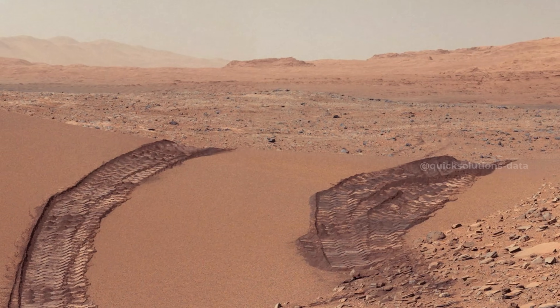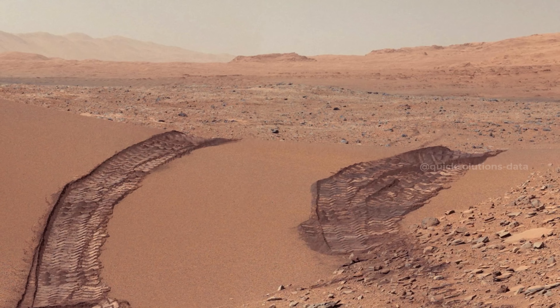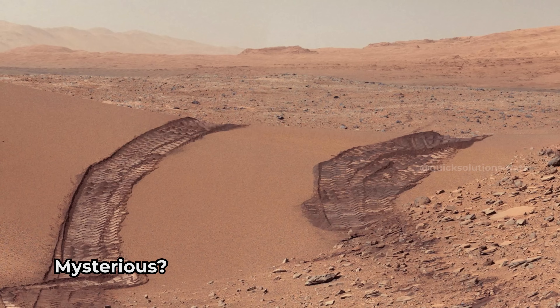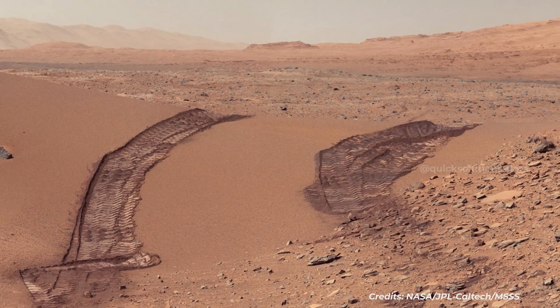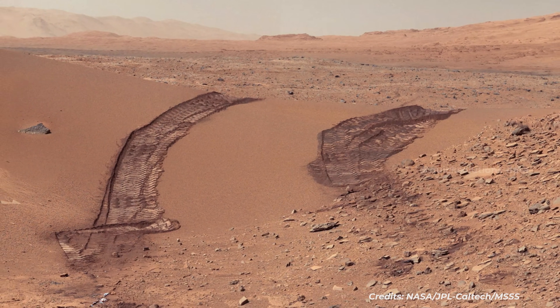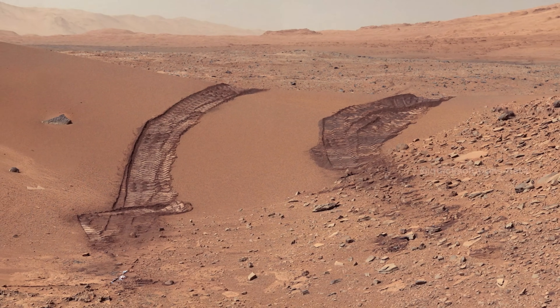This image shows a dune that Curiosity drove across. It was taken by the rover's Mast Camera on the 538th Martian Day, or Sol. Curiosity drove over this dune three days earlier. The distance between the parallel wheel tracks is about 9 feet for scale. The dune is about 3 feet tall at its highest point. It spans an opening called Dingo Gap. This view looks eastward.